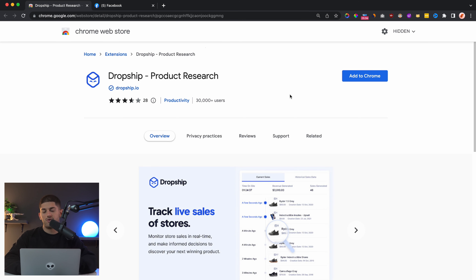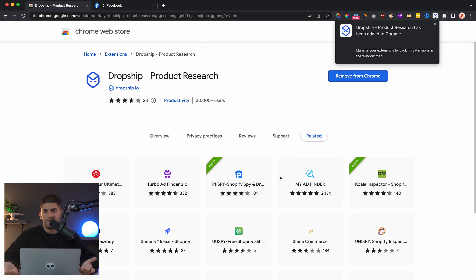Now that you know what factor I look at when deciding what product I should sell next, let's dive into my laptop and I'll go over the full product research method. I just use the Joshua.io Chrome extension when I do product research because this extension has all the things that I need. It basically allows you to see the sales revenue of products and also enables you to see the ads of products.